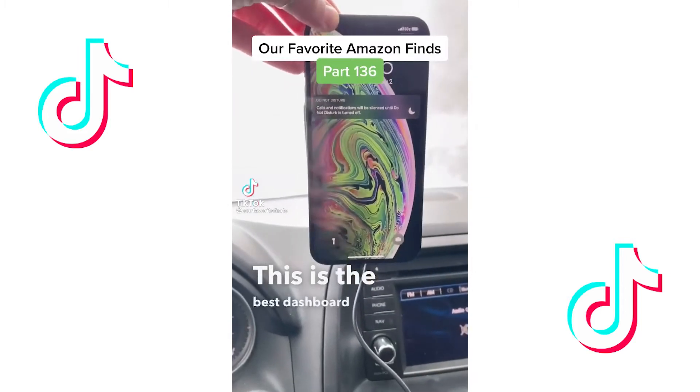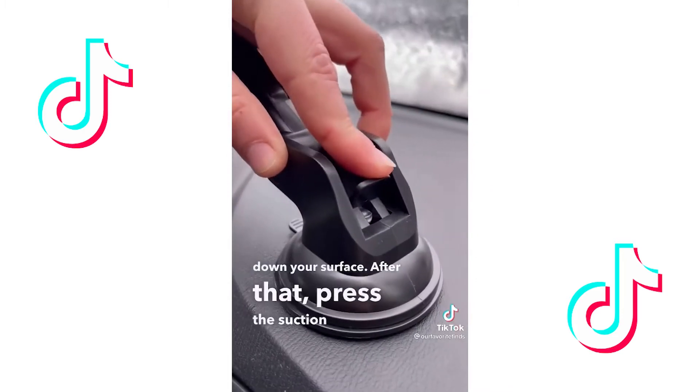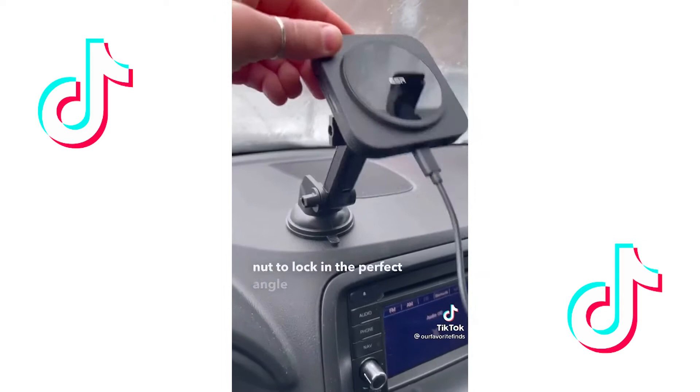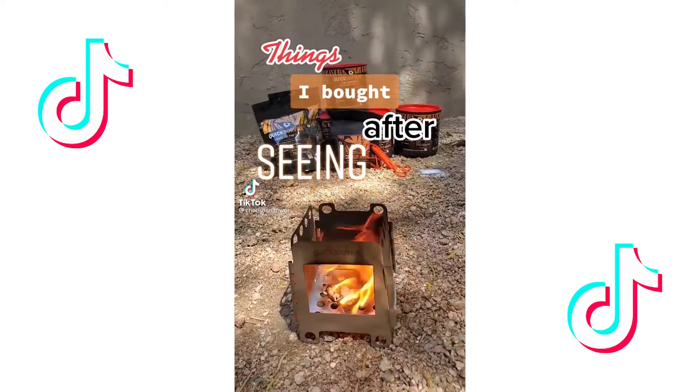This is the best dashboard charger for your car. To set it up, simply attach the mount to your charger and wipe down your surface. After that, press the suction cup where you want it and push the latch down to secure it. Twist the nut to lock in the perfect angle for you, then plug in via USB-C. Now your magnetic phone will automatically lock into place and charge for you as well.